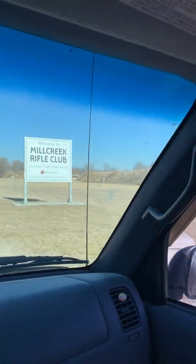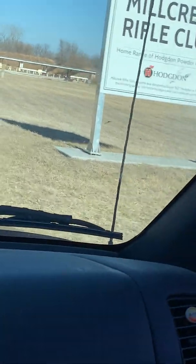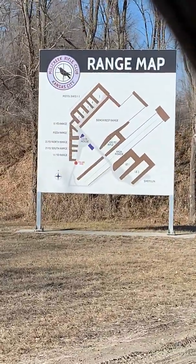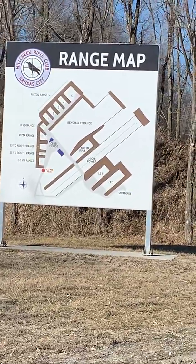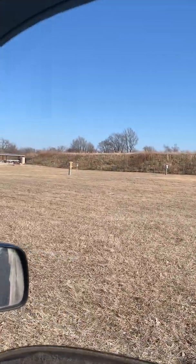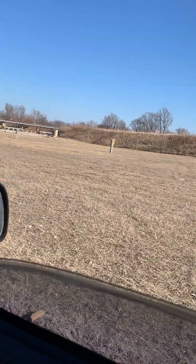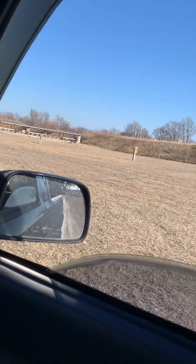So welcome to the Mill Creek Rifle Club. Right behind this sign is actually what I was telling you about for RVs. These are some new signs they put up last year — they are super expensive and super cool. Over here on this side is where I was telling you about the RV hookups. Looks like there's about six or seven of them.